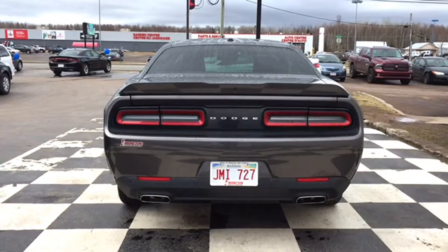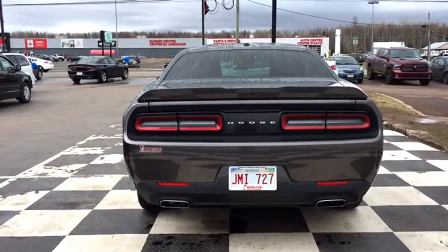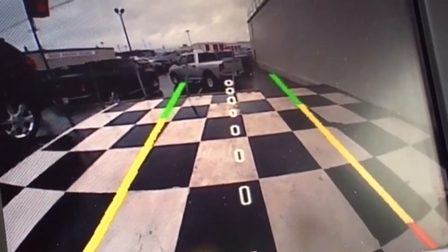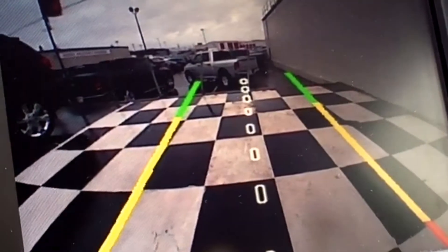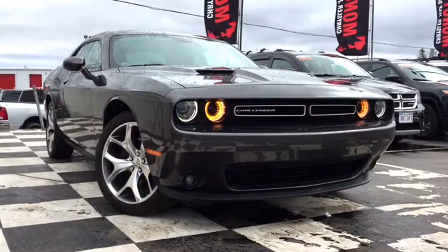Your back bumper features parking sensors that work with the Parkview backup camera for a premium backup experience. Here's how it works: throw the Challenger into reverse and the image of what's behind you appears on the multimedia center screen with an on-screen grid line system to show the proximity of objects. If something is in range and too close, the parking sensors let off a visual and audio cue as a warning.